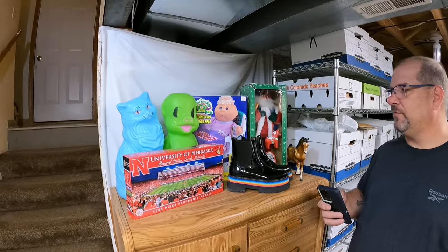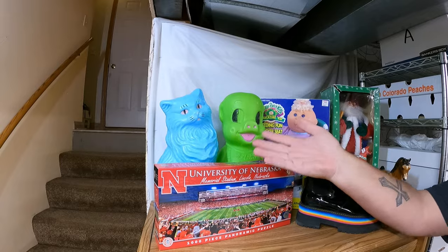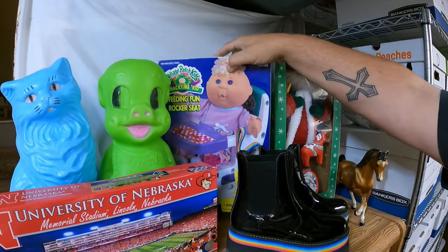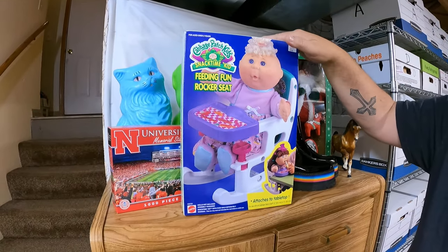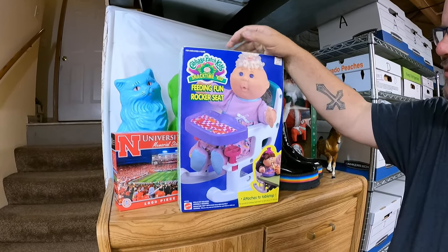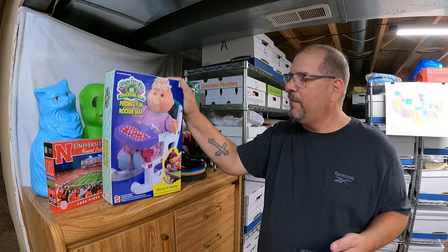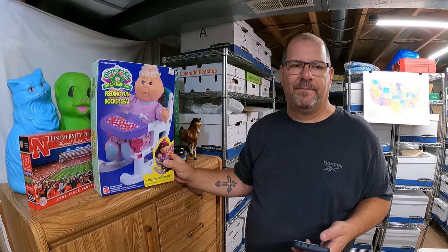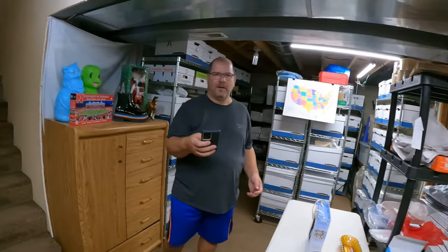Something back here sold - anyone want to guess? It's the Cabbage Patch Snack Time Kid feeding fun rocker seat. That sold for $30 plus shipping - we paid $7 at an estate sale - and it is going to Alabama.